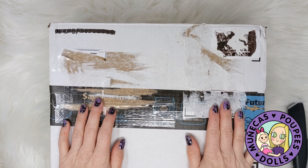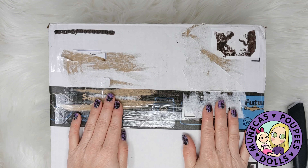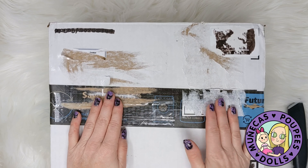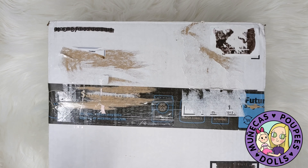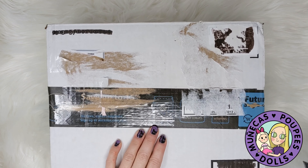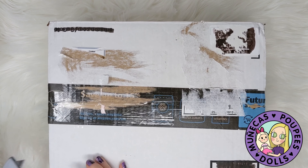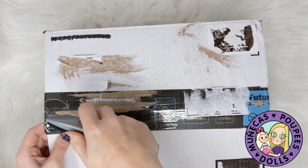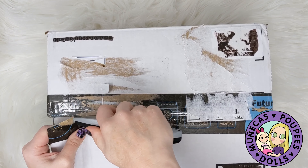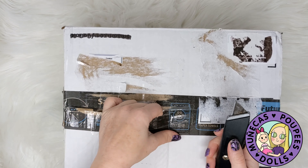One of my grails is here! If you have not seen my grail video, I'll link it below so you can check it out. I am ecstatic that this is here — well, sort of here, and you're going to see what I mean in just a second. I don't want to spoil it, but I am super thrilled that this happened, and it happened so fast.